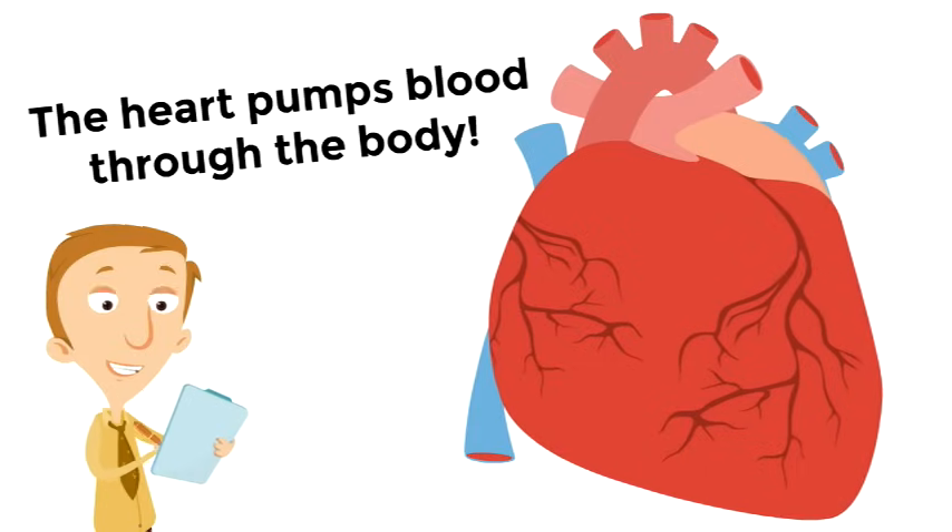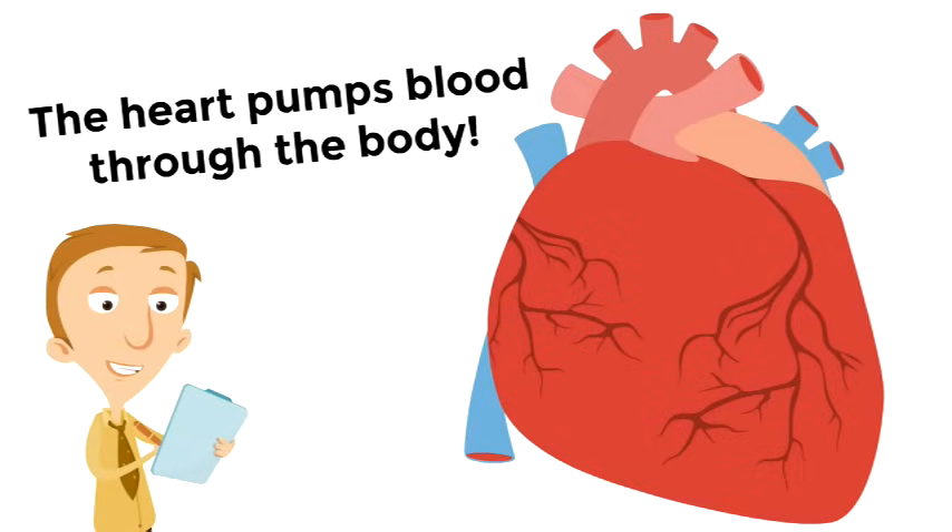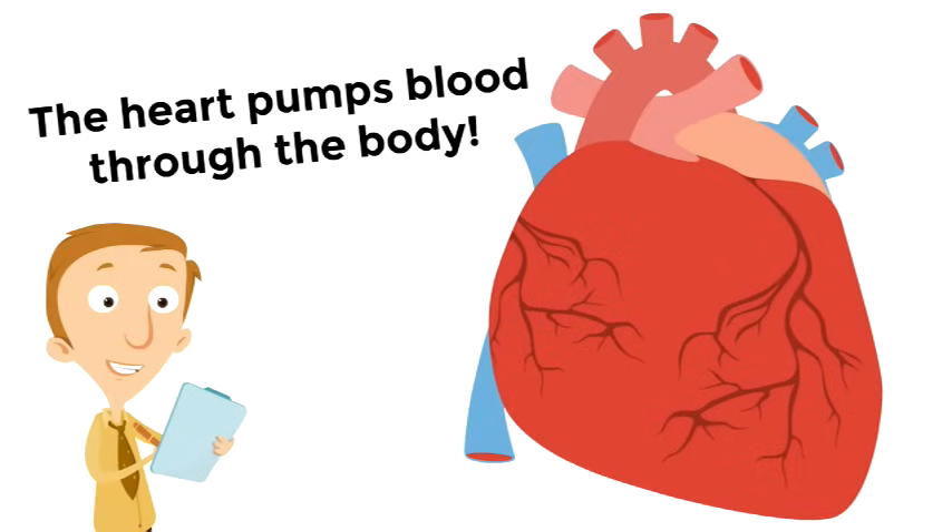Your heart is a big pump, and it's pumping blood through your body as you're watching this video. Right now, even as you're watching, your heart is pumping blood through your body. Isn't that incredible?